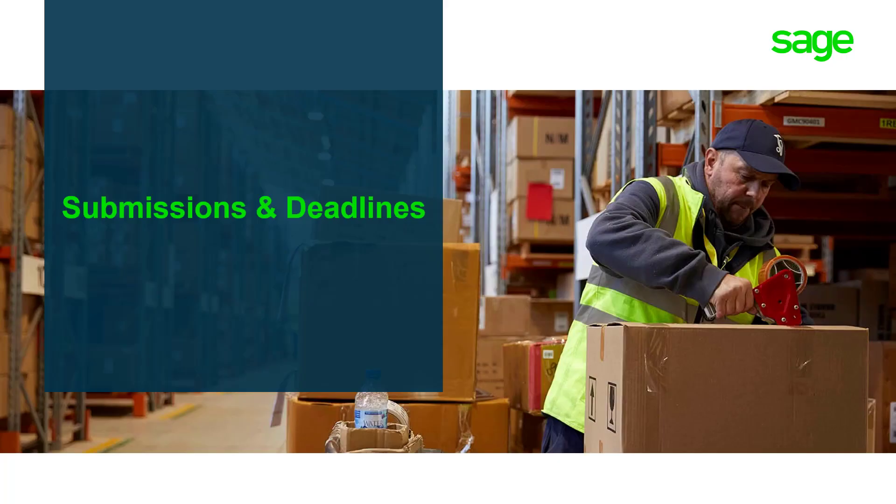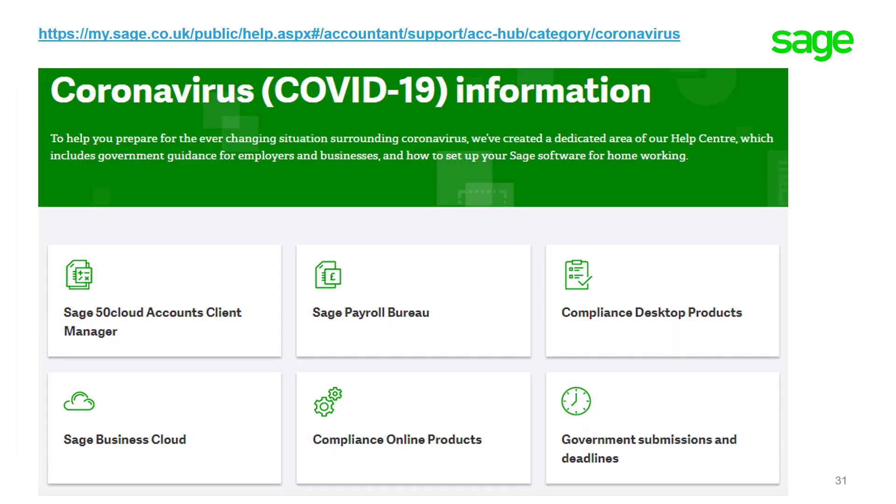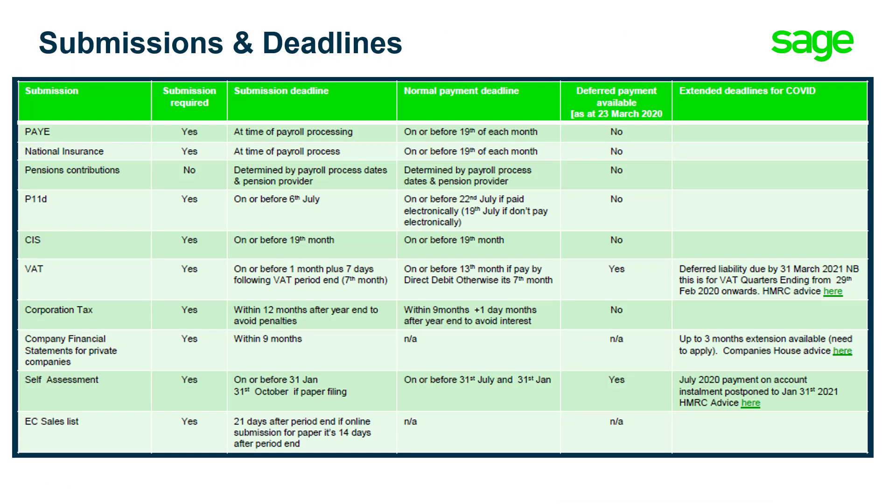We've looked at deferred VAT payments — now let's look at submissions and deadlines. Within the Accountant Bookkeeper Hub, you'll see a section called Government Submissions and Deadlines. Here you'll find a breakdown of everything that needs to be submitted, with dates and extensions where applicable. The VAT deferred liability is due by 31 March 2021. Company financial statements for private companies can be extended for up to three months, but you need to apply. Self-assessment July 2020 Payment on Account instalment is postponed to 31 January 2021. From the Accountant and Bookkeepers Hub, you'll see links to HMRC advice and Companies House information as well.